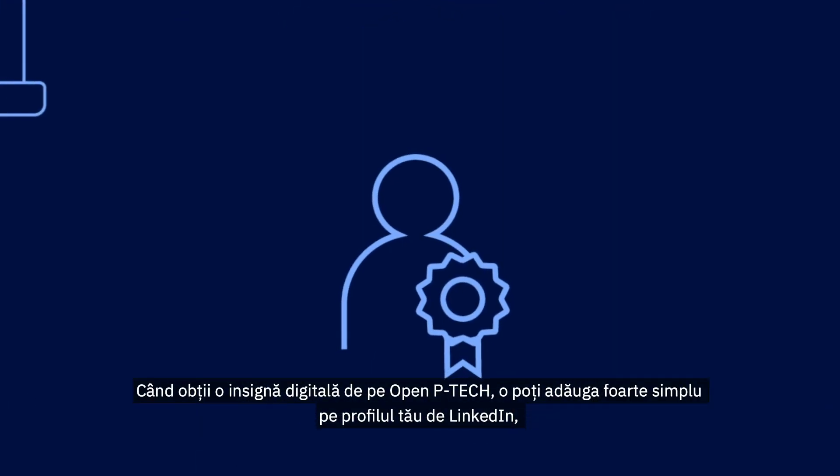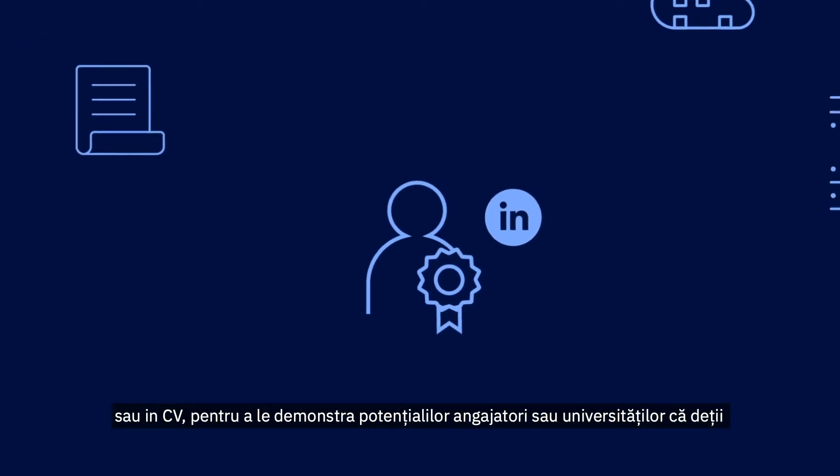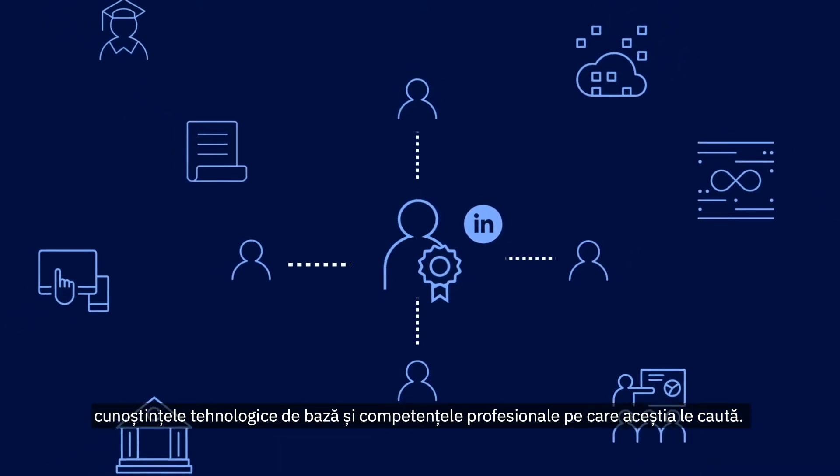When you earn a badge on Open P-TECH, you can easily add it to your LinkedIn profile and resume to signal to potential employers or universities that you have the baseline tech and professional skills they're looking for.